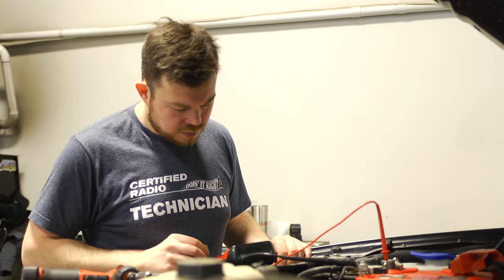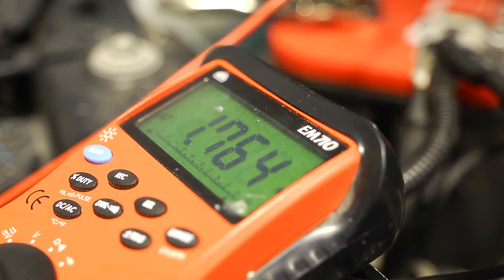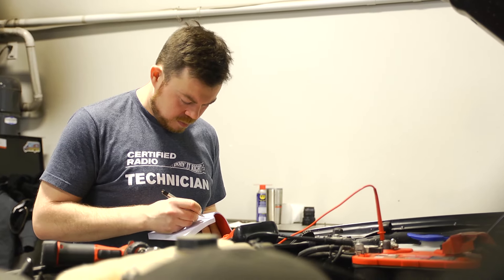I'd say if someone's really interested in getting into this job, go to shops, bring your resume, show initiative. If you have a passion for vehicles and want to get into it, the best way is just to get out there. I love vehicles. I'm a car guy. I've been a car guy my whole life and I can't see myself doing anything else but working on cars.